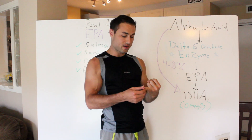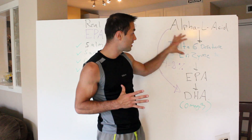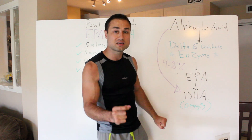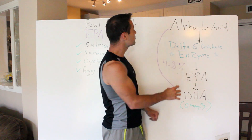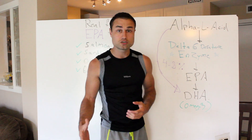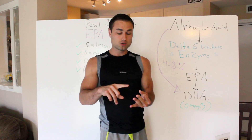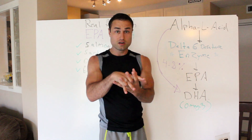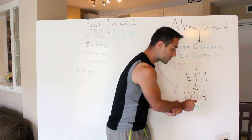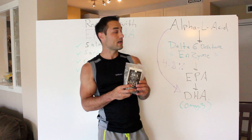Your delta-6 desaturase can be influenced by your environment and your genetics — you can be born that way. There are many cofactors that can limit the health of your delta-6 desaturase. Studies have shown that delta-6 can only convert a maximum of about 4% to 8% of your alpha-linolenic acid to DHA, and that's if it's functioning 100% healthy like a Ferrari engine. With genetic issues — I recommend getting a 23andMe — environmental issues, and food issues all compounding together, that conversion may be only 2% to 3%.